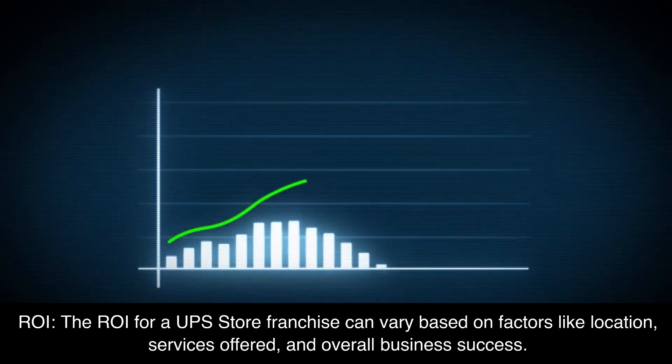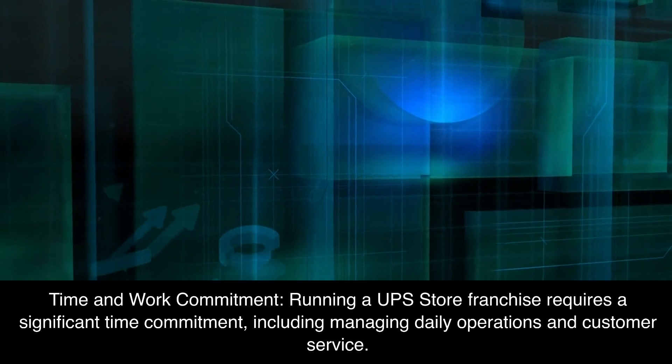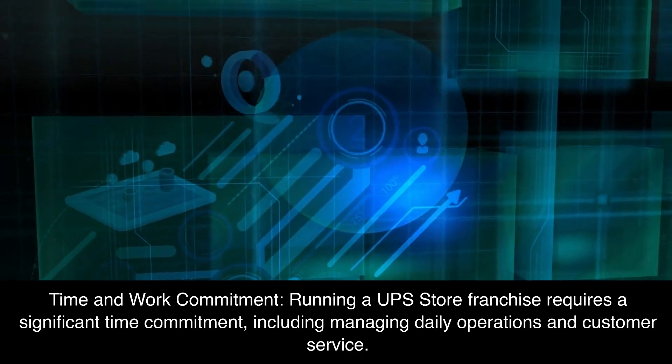ROI: The ROI for a UPS Store franchise can vary based on factors like location, services offered, and overall business success. Time and Work Commitment: Running a UPS Store franchise requires a significant time commitment, including managing daily operations and customer service.